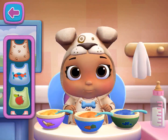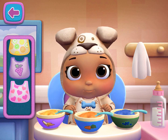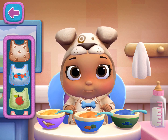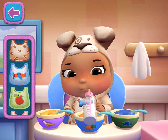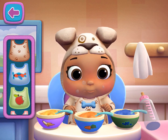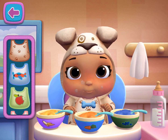I think someone is hungry. That baby doll looks hungry. Oh, someone made a mess. Use the towel for a quick clean up.